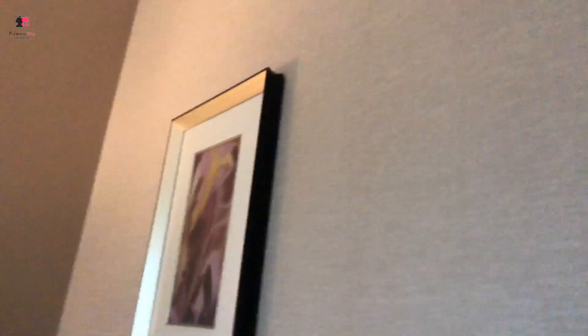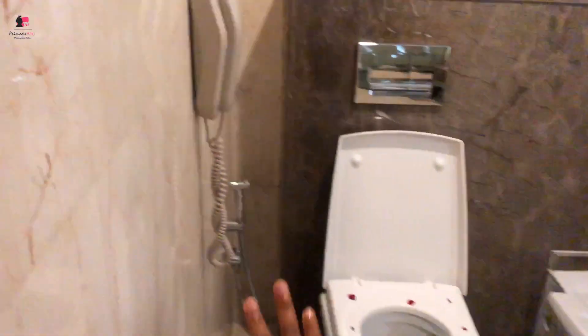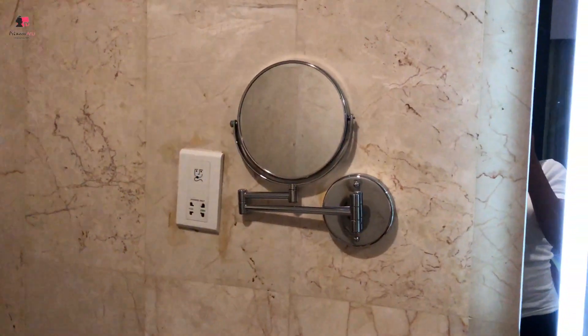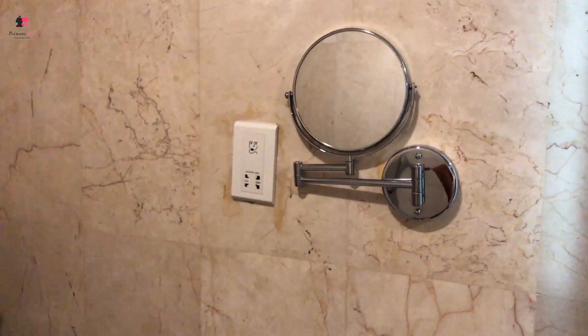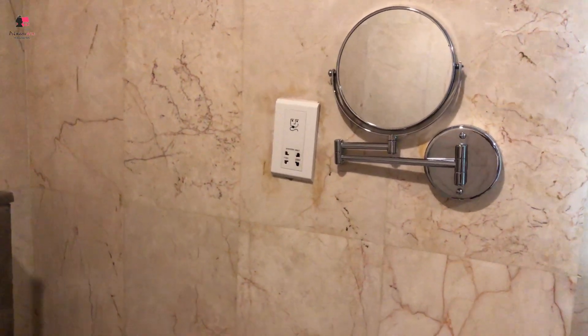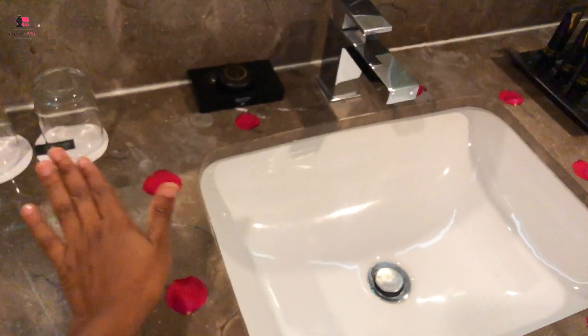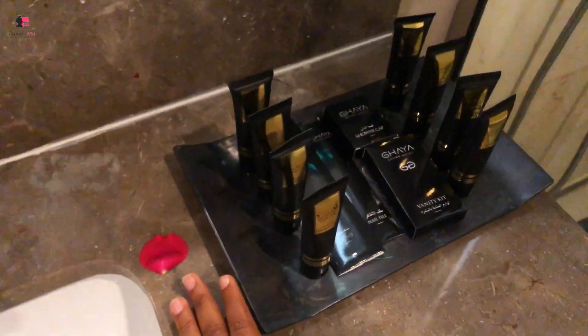Here we've got the toilet with roses, and obviously the mirror — mirror on the wall, that's me! And yes, we have the bedroom washbasin with all the nice things here.